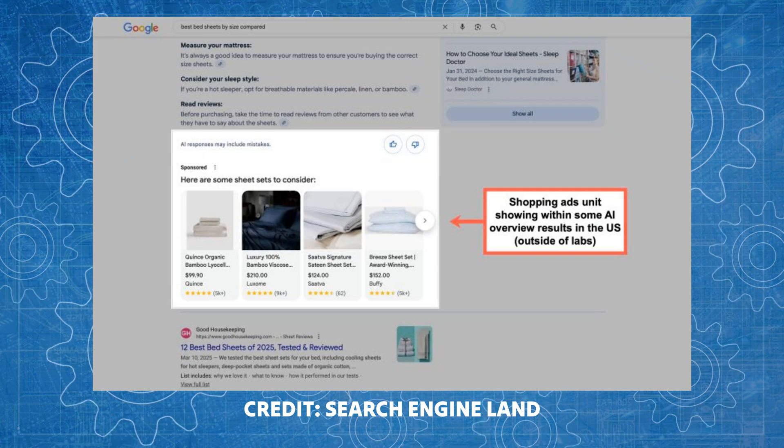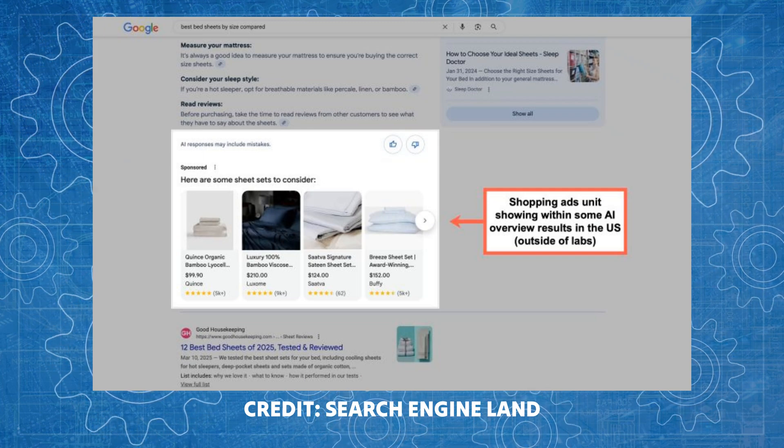Up next: ads are going to start showing in AI Overviews on Google Search. We always knew this was going to happen — how else can Google monetize the multi-billion dollar spend they've put into AI Overviews? The only way to do this is through advertising. They're going to put ads into their AI Overviews starting with search on desktop, showing the same shopping ads and text ads you'd expect on a normal search result, but there are some unanswered questions Google really needs to address.